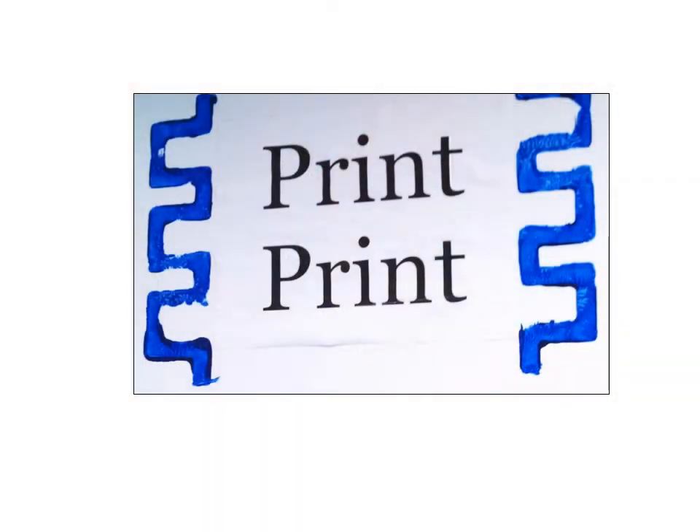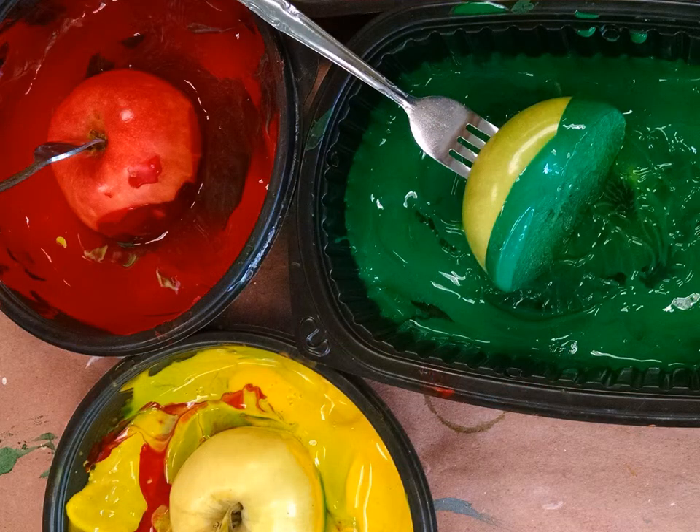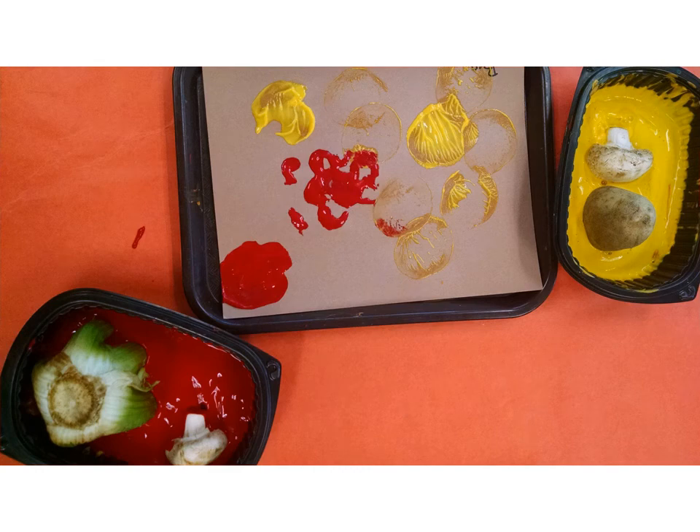At this station children practice the basics of printmaking, whether that's with apples, using toilet paper tubes to make rings on apple trees, or cut up vegetables.